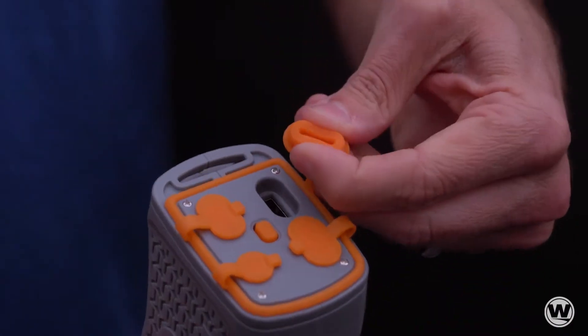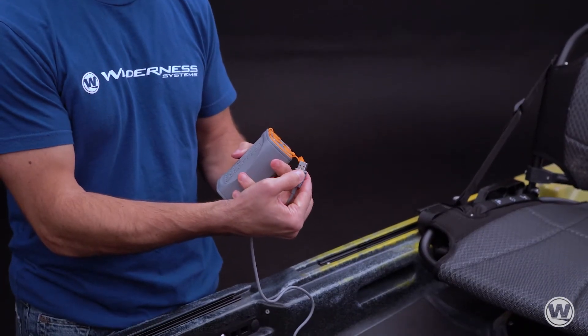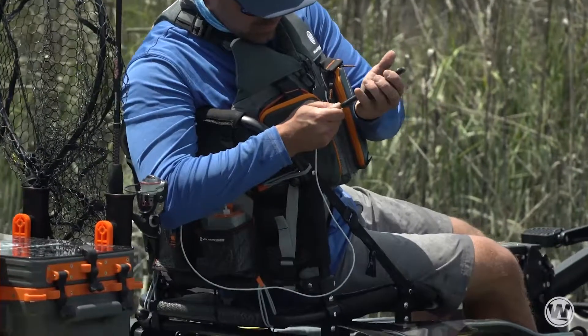All ports are equipped with water resistant covers and all wire connections feature water resistant O-rings. Our lithium battery is compatible with devices up to 12-volt and 1-amp.